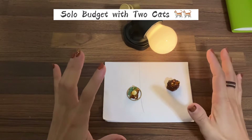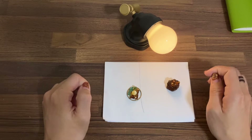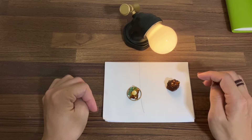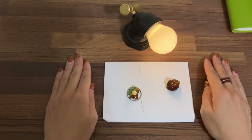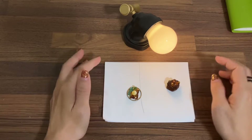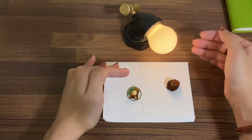Hello guys, welcome back to Solo Budget with Two Cats. Every time I say this intro I need to think about what my channel's name is. Today we are just going to chit-chat and also have updates about tiny stories related to my budget.